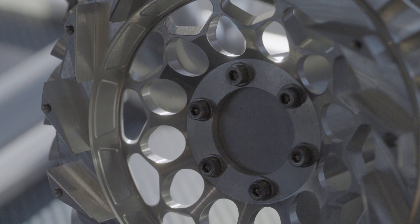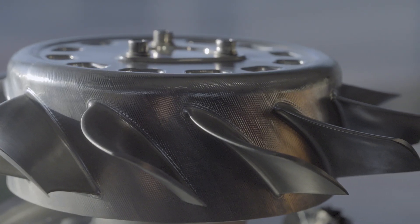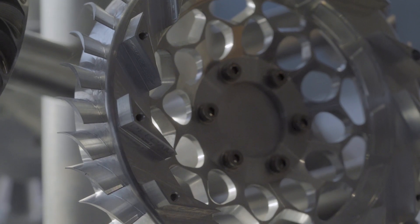Milterra is focused on turnkey solutions and short-run production of complex components. We really focus on three different areas: tight tolerance components, difficult to cut materials, and complex geometries.